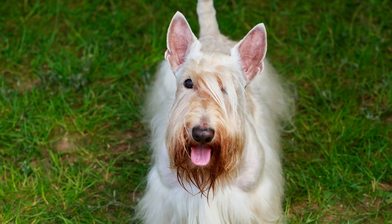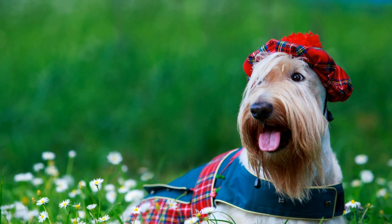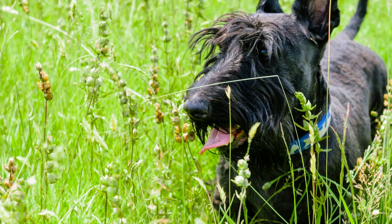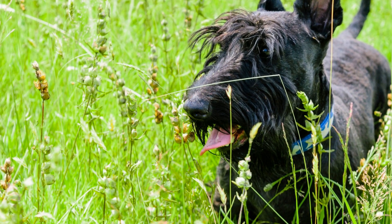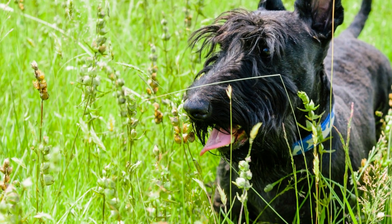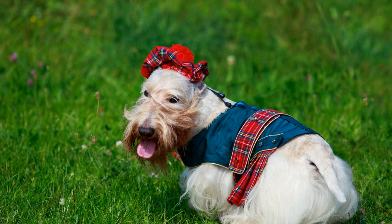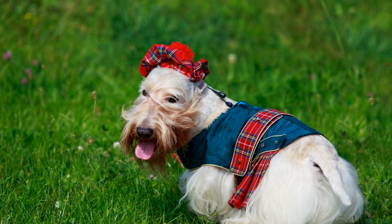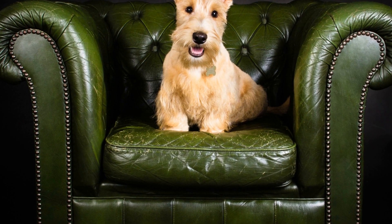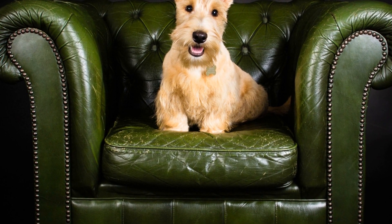Conclusion. Scottish Terriers possess an innate intelligence and determination that make them perfect candidates for learning tricks and performing. Whether it's a high-five, playing dead, or dancing, Scotties are eager to please and showcase their skills. By using positive reinforcement techniques and consistent training, you can unlock the full potential of your Scotty's abilities. So grab some treats, get creative, and watch as your Scotty captivates audiences with their impressive performances.